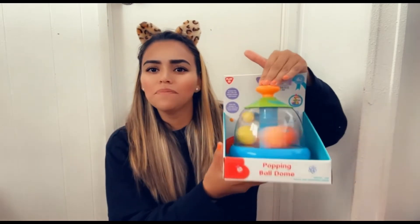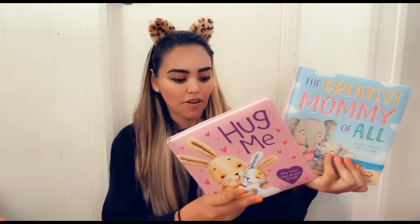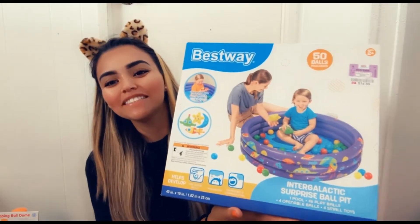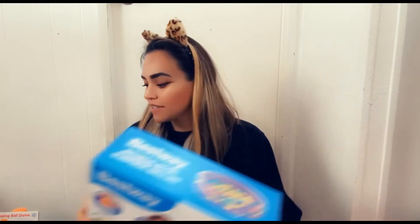Joey also got her some stuff. He picked up this cute little ball dome popping ball — such a great gift to keep little ones entertained. I also grabbed her some books from DDs, $3.99 each, not bad. And Joey got her a ball pit — I almost forgot about that. It comes with 50 balls, and since Jojo has balls in his room too, we can just combine them and she'll have a blast.